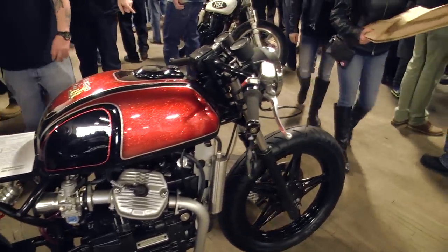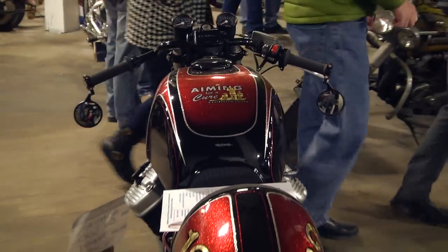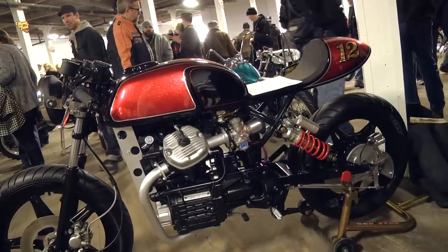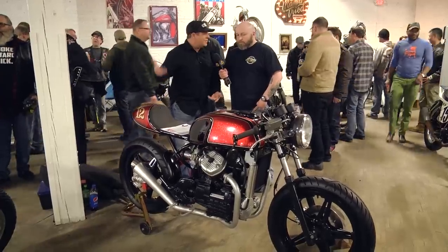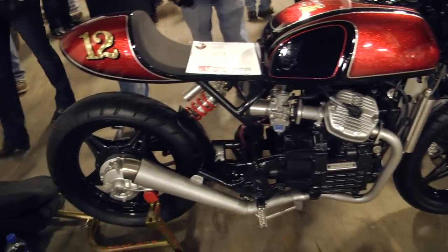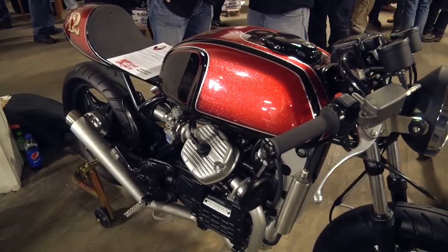We're here with Randy Schmidt. Randy has got a CX500 — all kinds of different bikes here at Mama Tried. Randy is a hometown boy, so it's awesome to see a hometown guy here. We built the bike for a charity foundation called Aiming for a Cure. The foundation helps families that have a child in the hospital going through treatment — it helps them pay for expenses like food and lodging. We unveiled it last year in July and have been using the bike to raise awareness, and the response has been great. What better bike to bring than a bike built for a charity foundation. It's a CX500 — about the best you can make a CX500 look.